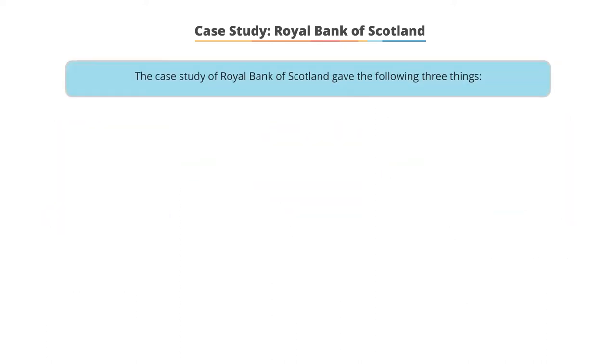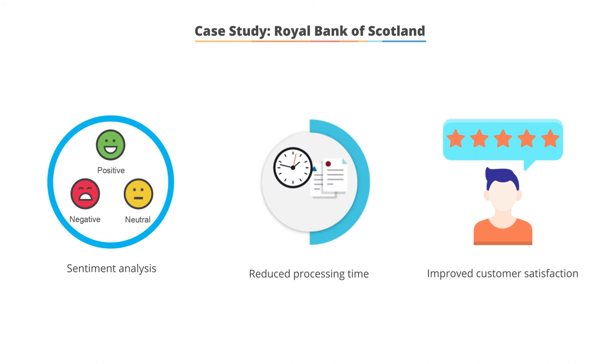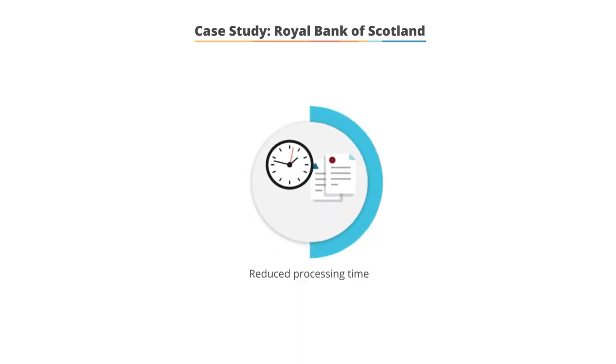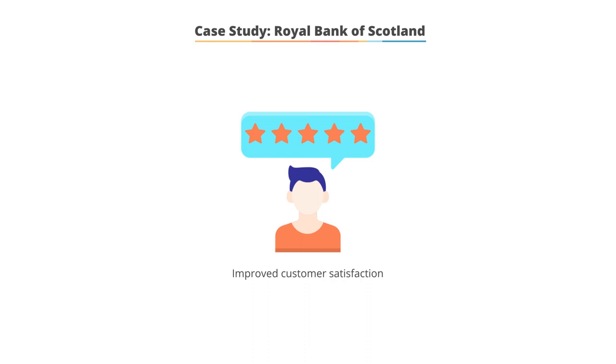The case study at Royal Bank of Scotland gave us three main things. One, RBS had a comprehensive view of the customer by using sentiment analysis from big data analytics processes. Two, time spent on data processing was reduced by 15 times. And three, customer feedback was regularly incorporated into the process, thus improving the customer satisfaction score.